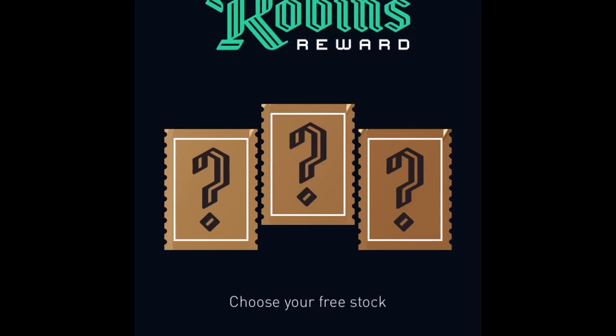When you open it, boom — it says 'Claim Robin's Rewards.' You get three of these boxes and you get to choose between middle, right, or left, sort of like a game. Whatever one you choose, it's like the luck of the draw — you get a stock based on which one you choose. I heard people saying they were giving away Groupon.